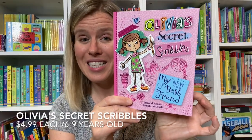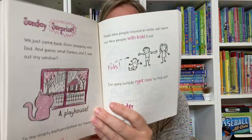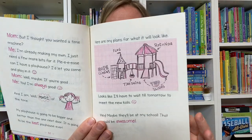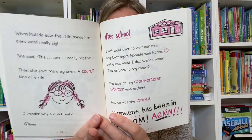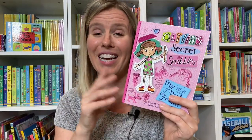Olivia's Secret Scribbles is about a little girl who is keeping a diary. It's written in diary format. In this one, she's missing her best friend who just moved away, she's creating some new inventions, there's a new girl at school — just general little girl stuff, and really digestible and readable.